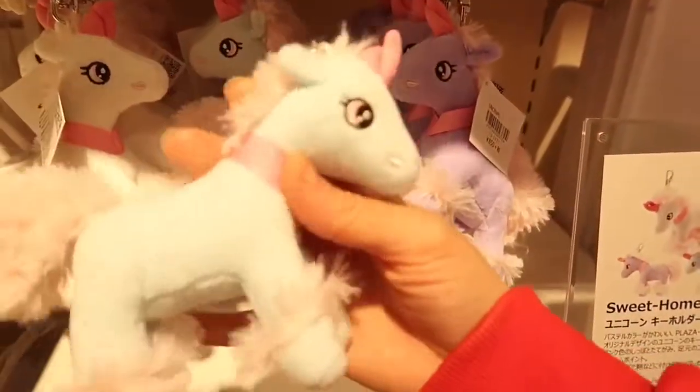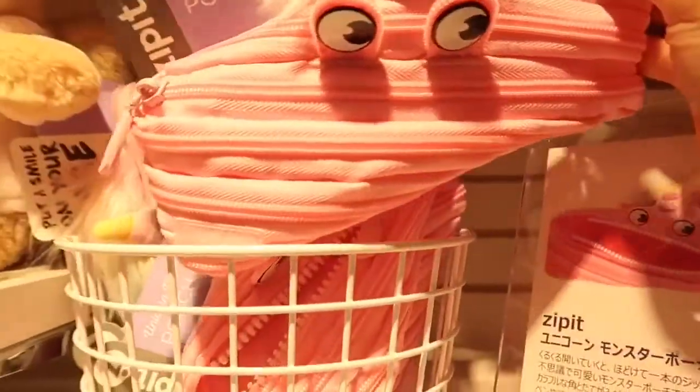You all know how much I really love Unicorn. Such a cute pencil pouch!